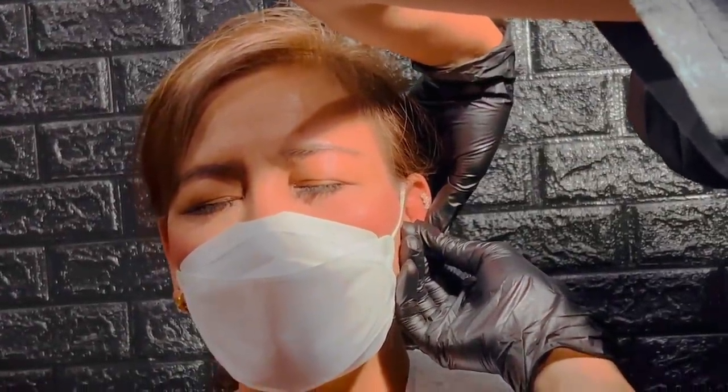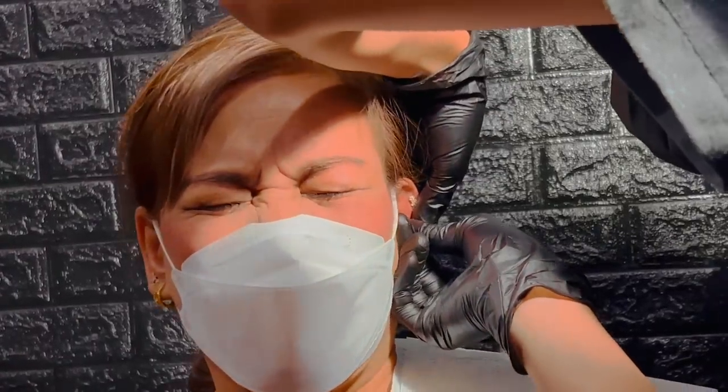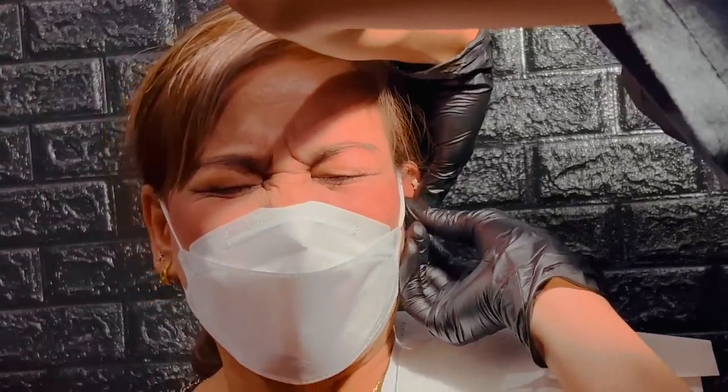I had my conch pierced on April 24th this year, six weeks after I got my helix piercing, and I have posted a video about it — my experience, pain level, and some details. I've also done two videos about my helix piercing experience and a two-month update, so if you're interested and planning to get one, feel free to watch those videos.